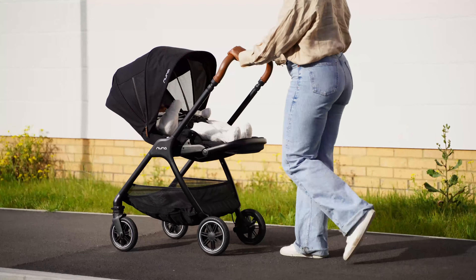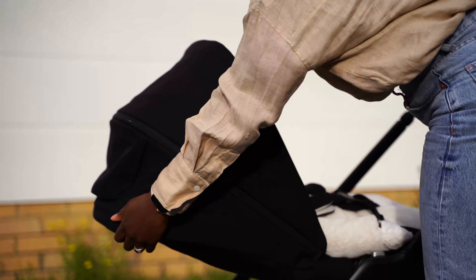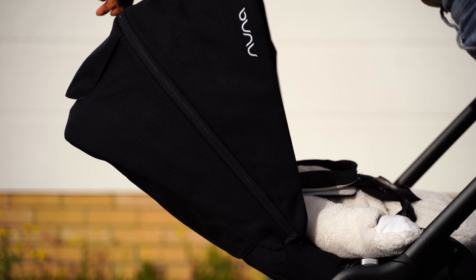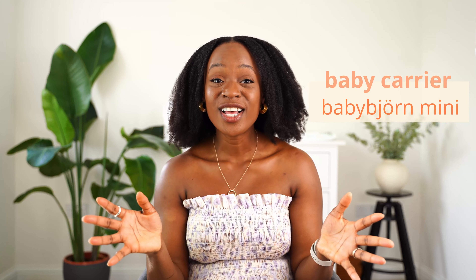The car seat slots into the wheels really easily and we haven't needed an adapter because it's all the same make. It was really nice to have the bassinet option so she could lie flat for the first four to six months, and then we transitioned her into the pram seat. I love our travel system and think we got a great bargain buying all those items in one bundle, so I'd highly recommend a travel system over individual prams and car seats.